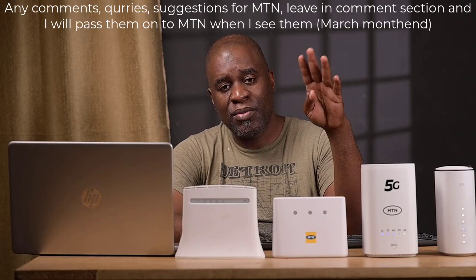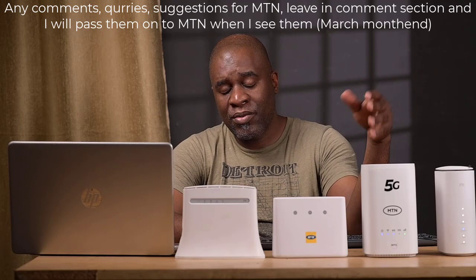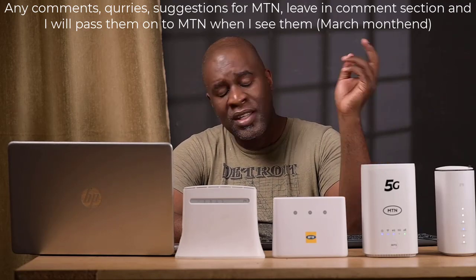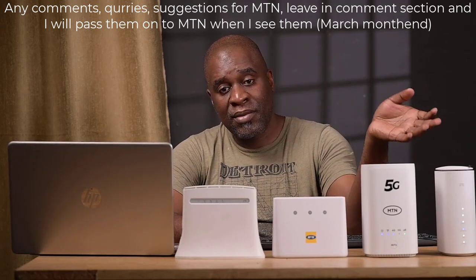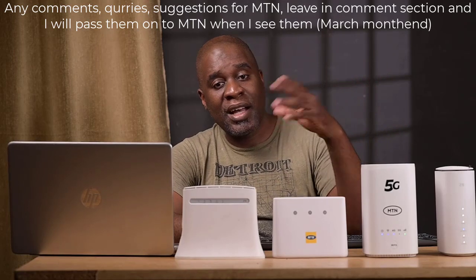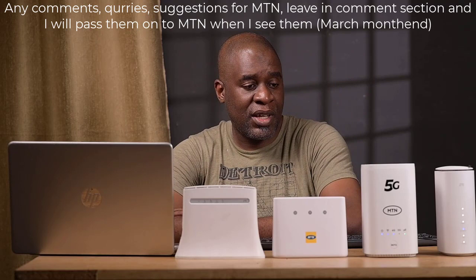Early last month, I made a video about the 5G router that I got from MTN Arcades. MTN saw that video and reached out to me, so I went there and had a talk with them. They explained a few things about the service. I'll cover those in subsequent videos. If you have any queries, comments, or suggestions for MTN regarding the 5G rollout — how it works, where it works — leave them in the comment section. When I meet the MTN team again, I'll ask those questions, and I'll try to bring them into the studio to answer one-on-one.